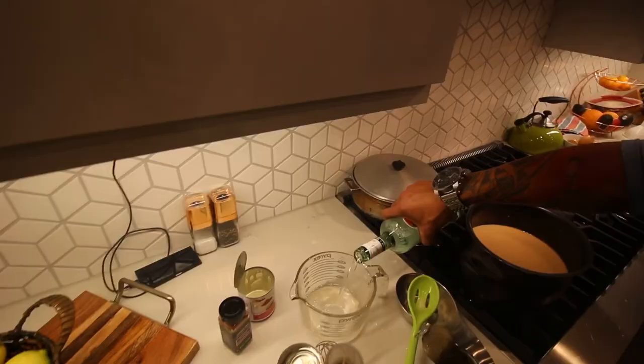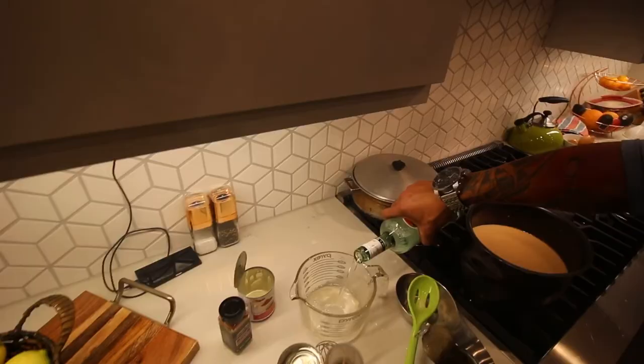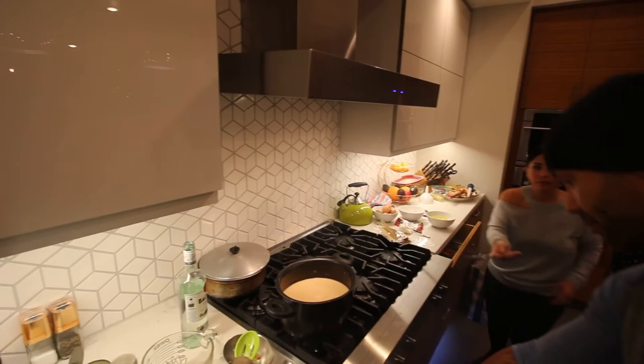Then we're going to do one part white rum — this is going to soften the blow just a tad and smooth it out a little bit so you're not overdone with the dark. We'll let this sit here for probably about a minute or so, let it come to a boil, stir it one more time, and then we'll start to bottle it.